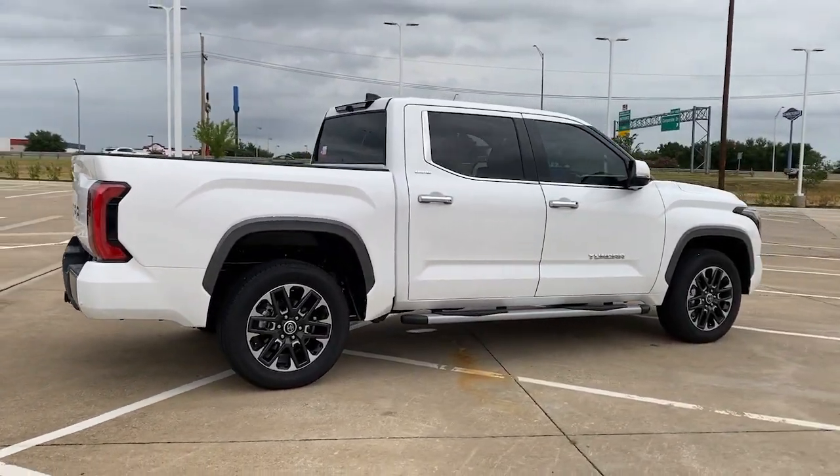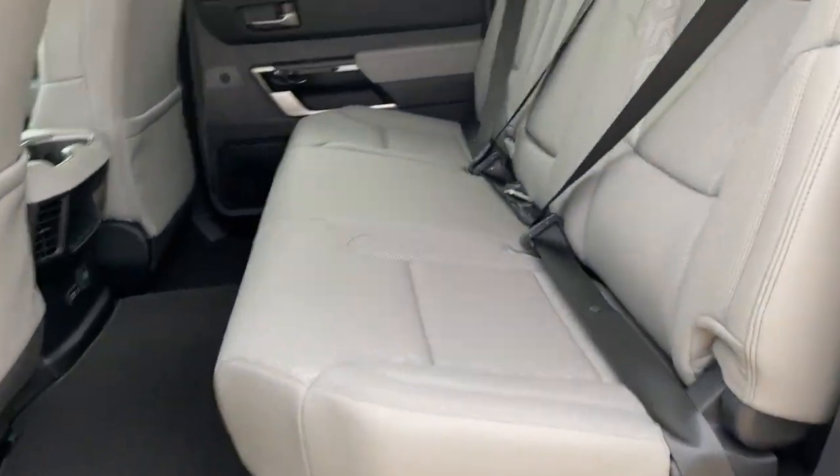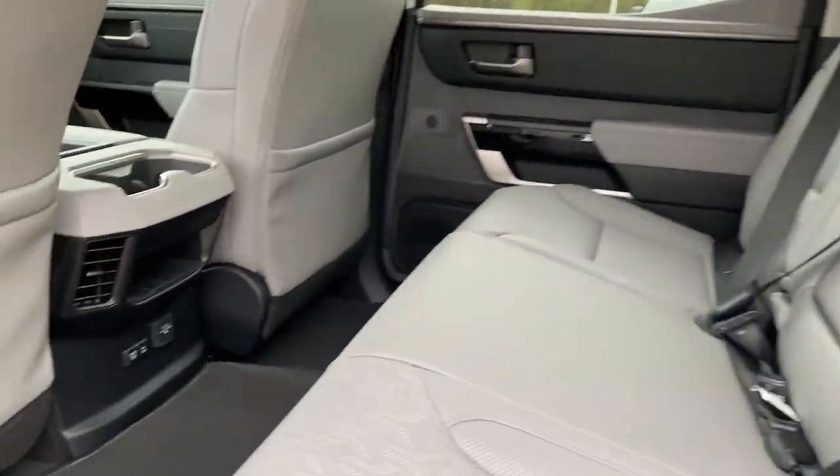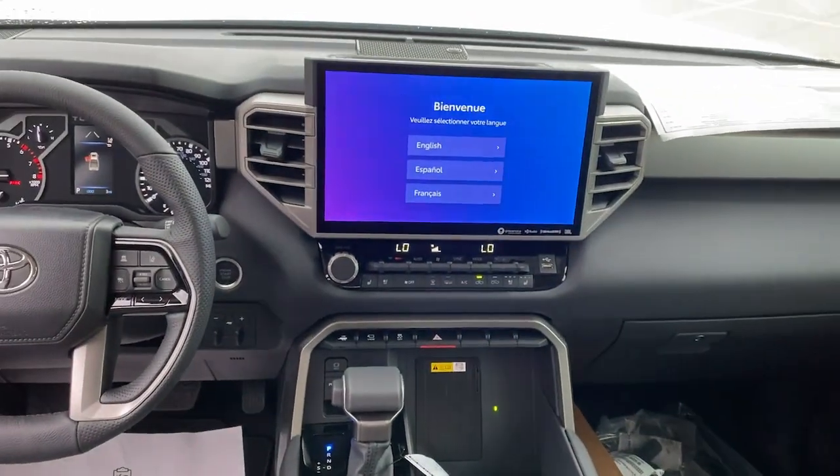The following are some of this vehicle's highlighted options: heated and/or cooled front seats, Apple CarPlay and/or Android Auto, navigation system, keyless entry, heated driver seat, and power passenger seat.